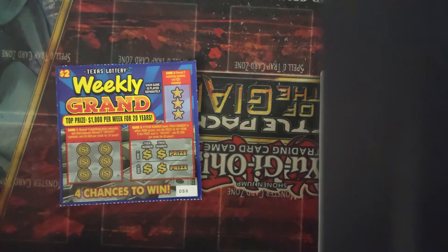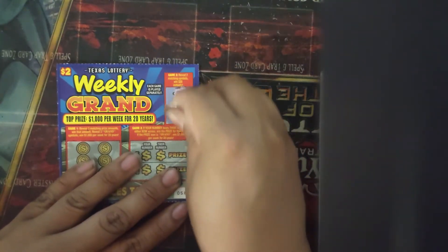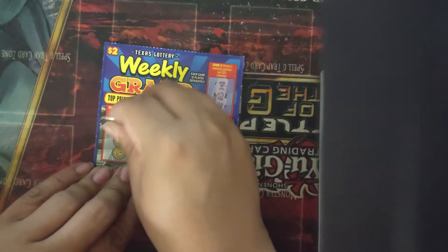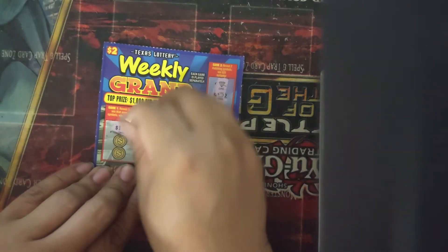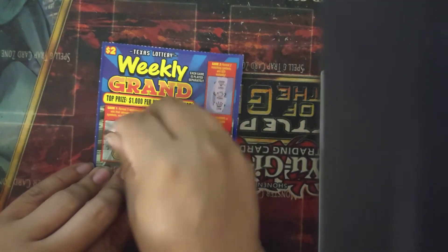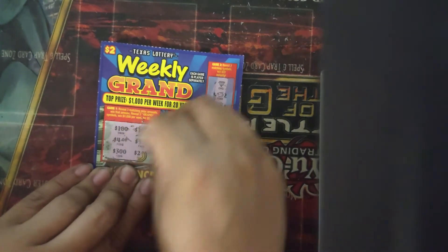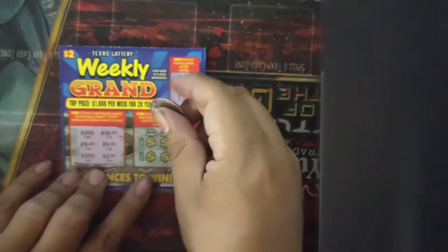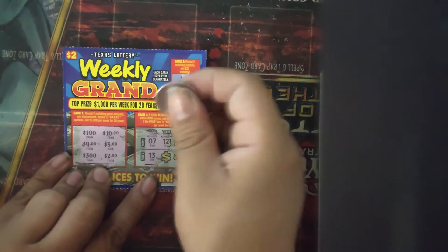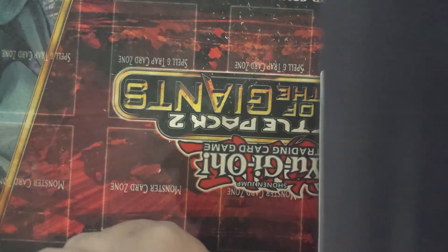Fourth ticket: we have a diamond, a piggy bank, and a crown — not a winner. Second game: we got a $100, a $10, a $4, a $5, and two $300s — can't win anything. Our numbers are a 7 and a 13. The opponent numbers are a 12 and a 14. Nothing on the fourth ticket either.